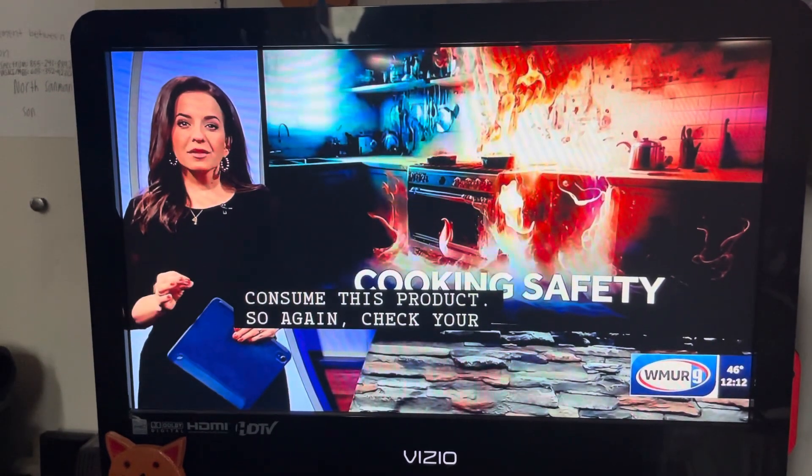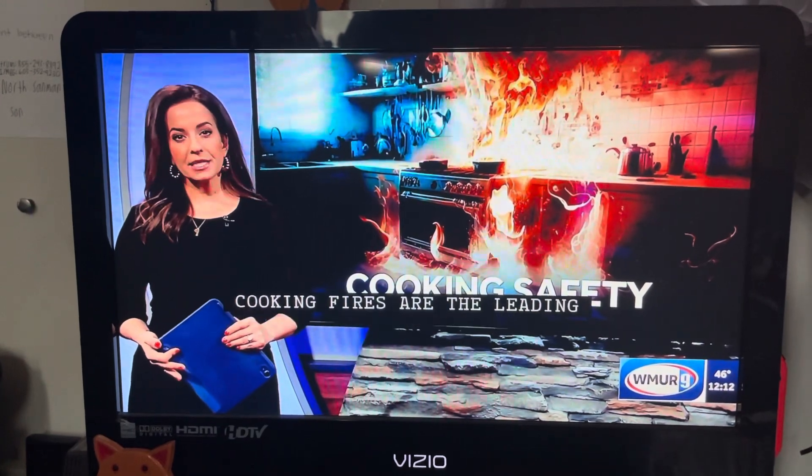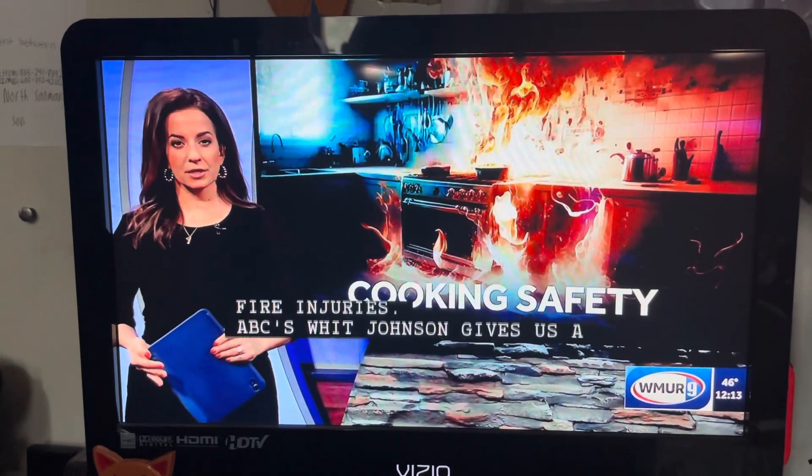Safety alert. Cooking fires are the leading cause of home fires and home fire injuries. ABC's Whit Johnson gives us a first-hand look at how some can be prevented with the right fire safety knowledge.